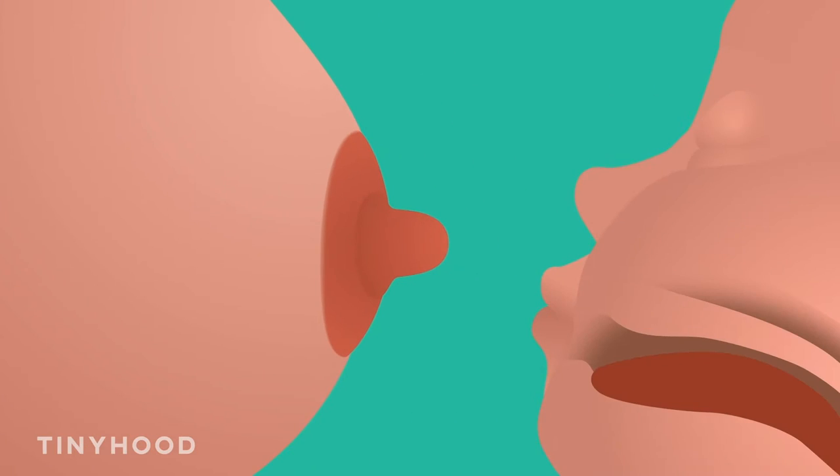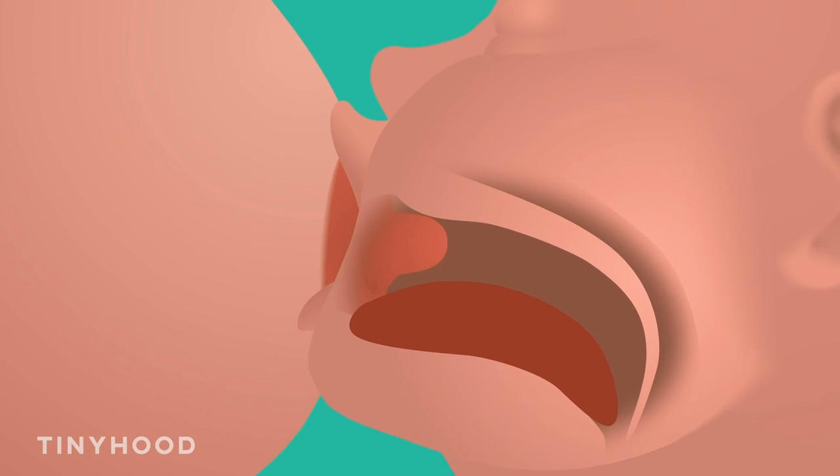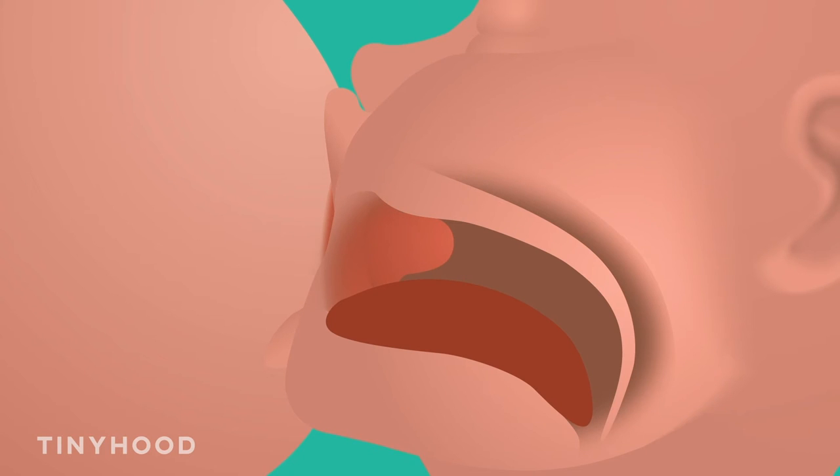Tips for a good latch include baby having a wide open mouth, having more than just nipple in their mouth, and making sure that baby's lips are flanged out and not tucked in, because that can feel really pinchy to mom. It's important for mom to remember she's bringing baby to her — she's not trying to put her breast in baby's mouth.